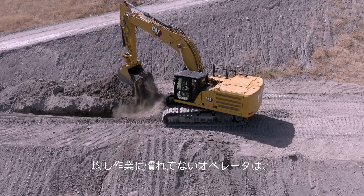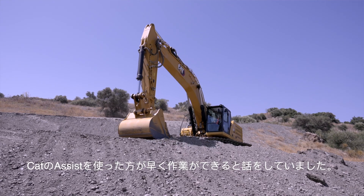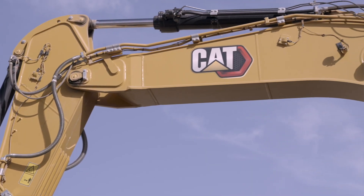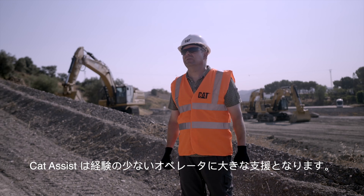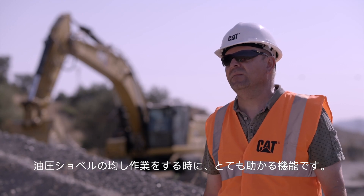I've talked to other operators who are not as used to grading. They tell me that for them it's faster to use the assist. CAT Assist is adding value for non-experienced operators. It's a really big help when grading with the machine.